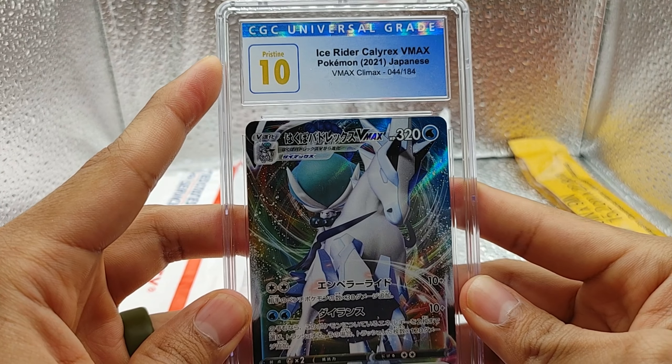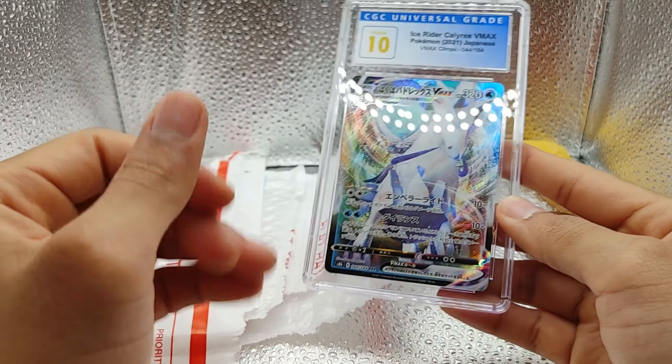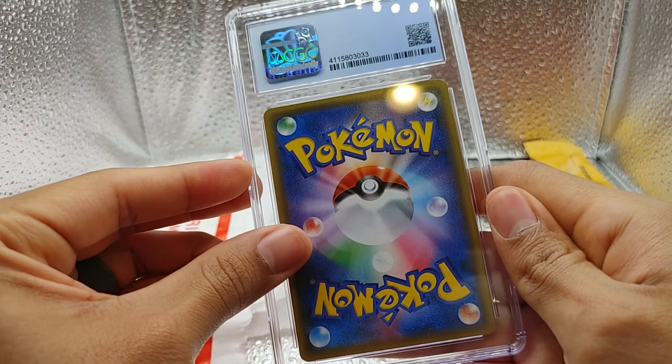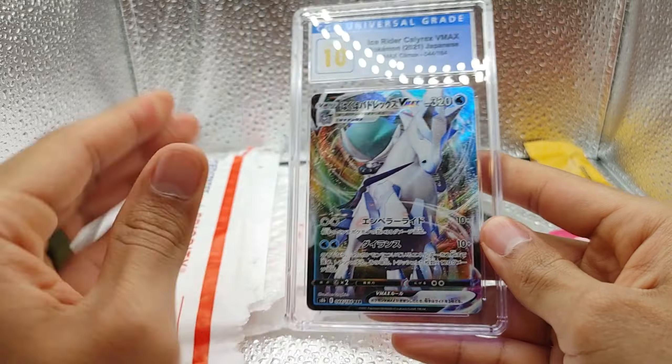Got a Pristine 10 from CGC. If you like what you're watching, please subscribe to the channel. Like and comment down below — let me know what you think about this card. And we will catch you on the next one. Bye.